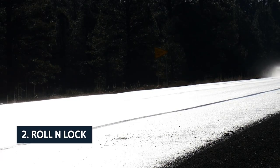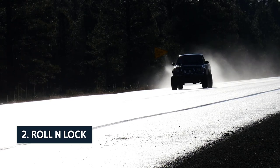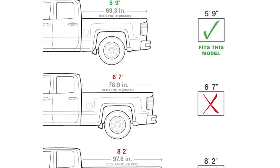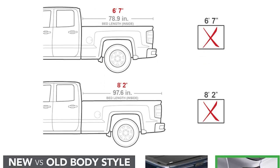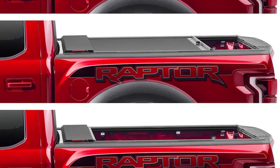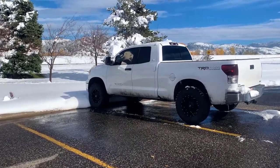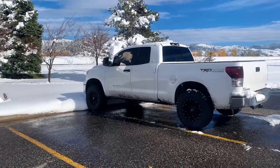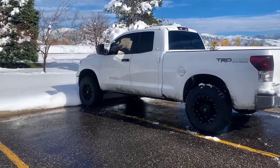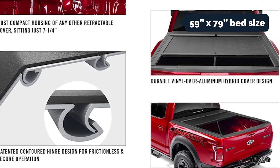At number two on our list is the Roll N Lock. The Roll N Lock M Series is an easy-to-use retractable tonneau cover built to rugged specs. We especially appreciated the smart design, which prominently features the company's patented contoured hinge. This hinge gives the cover a smooth, tight fit and eliminates the lid's tendency to spin when you open or close it, whereas cheaper traditional designs often suffer from a sloppy, loose fit. The tight fit also helps prevent wind noise and resistance around the bed folds and hinges.